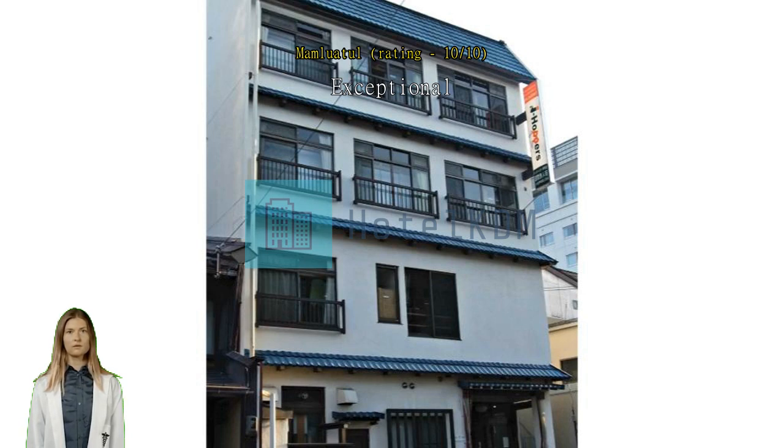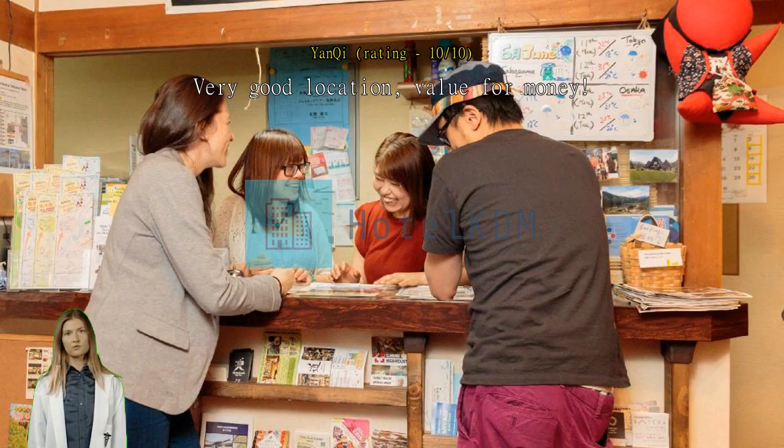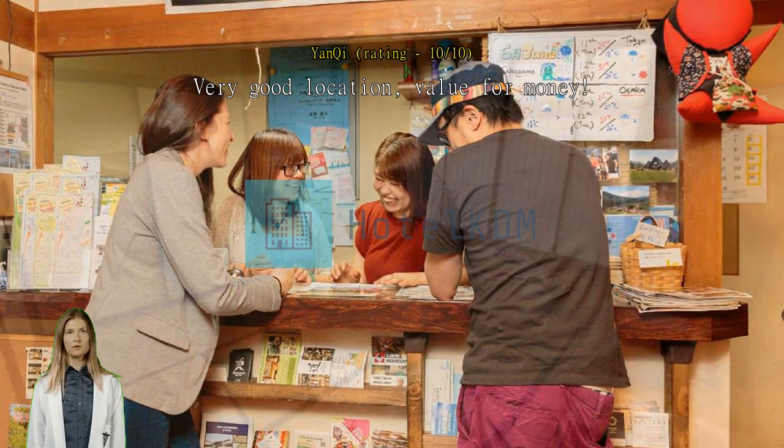Very close to Takayama Station, Nohi Bus Station, Morning Market, and Old Street. Hotel staff very friendly, good facilities and comfortable bed.